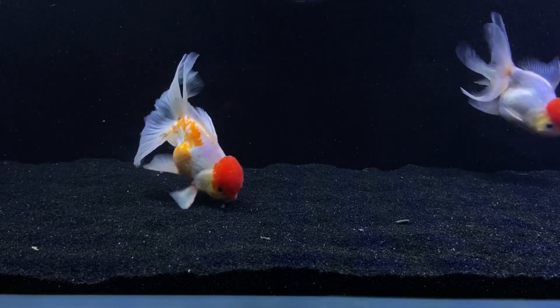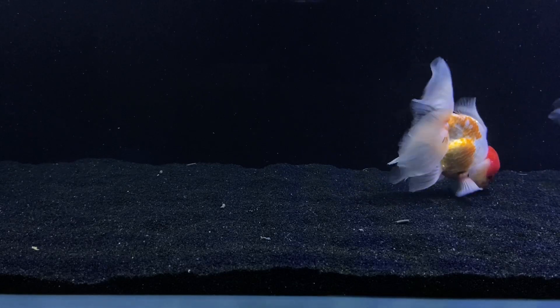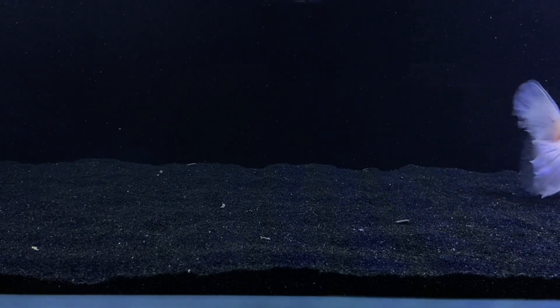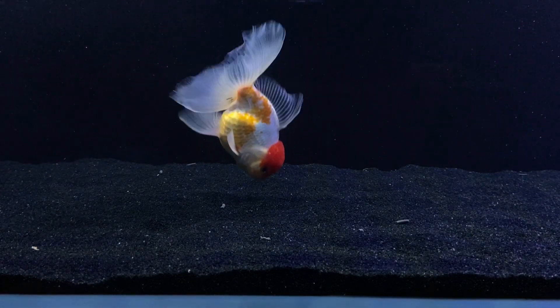My opinion is yes, you need a filter, but you can also get away with not having a filter. But ultimately what you need is flow in your aquarium. Let me explain.